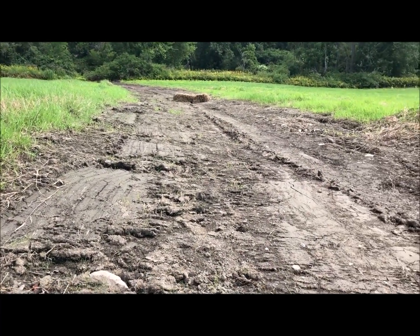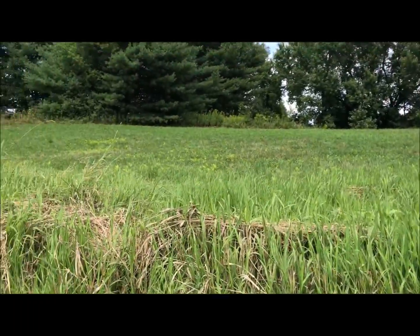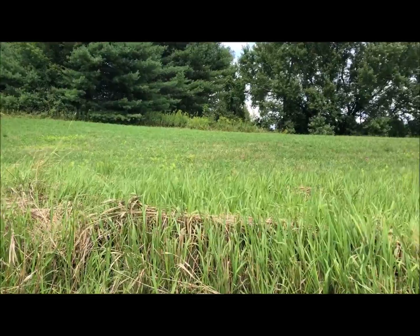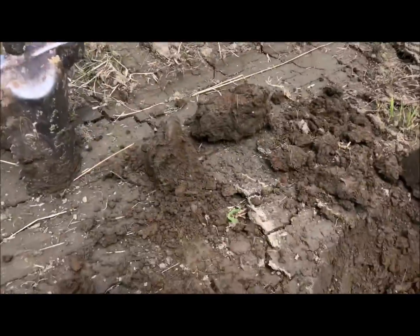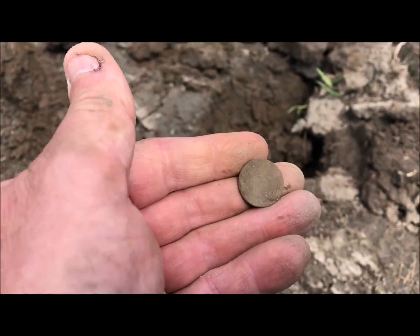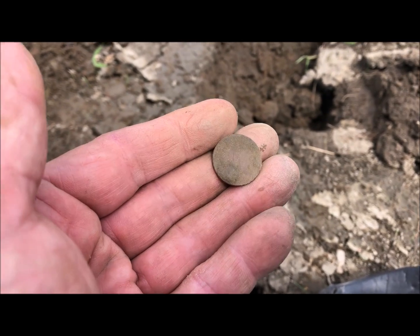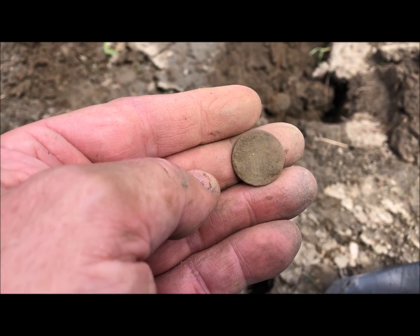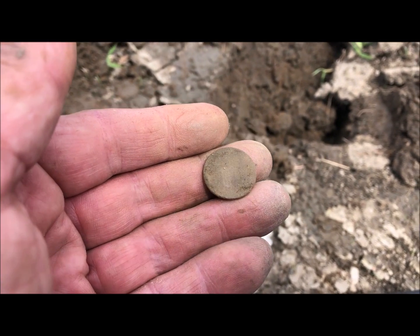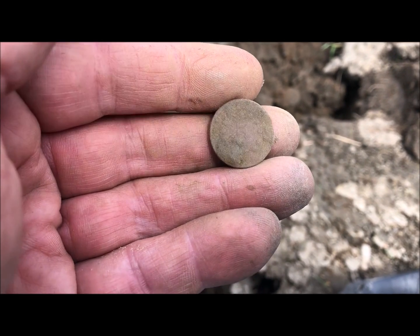I'm working this ditch here, went up and down it two or three times. Over here on the hill where my truck is, there used to be an old schoolhouse in the 1800s. I was crossing the ditch going back over to that hill and I got a funny noise, so I checked it out. This is going to be a shield nickel — you can see the five on there. That's 1867 maybe — that's a shield nickel.